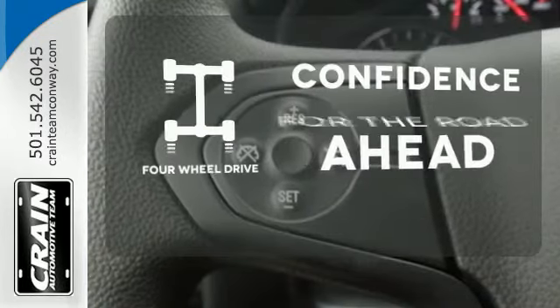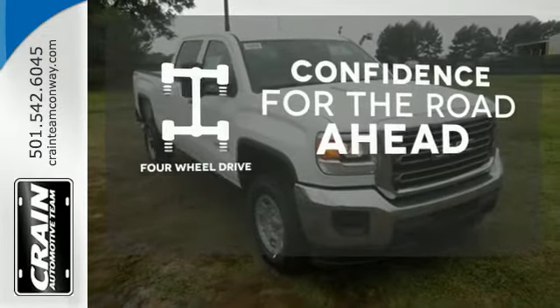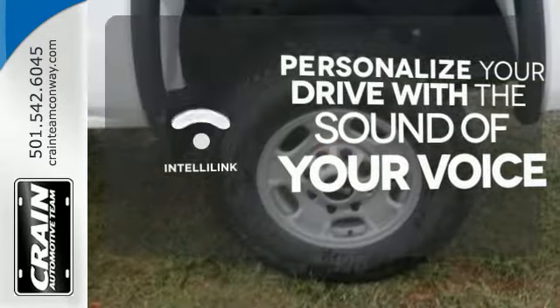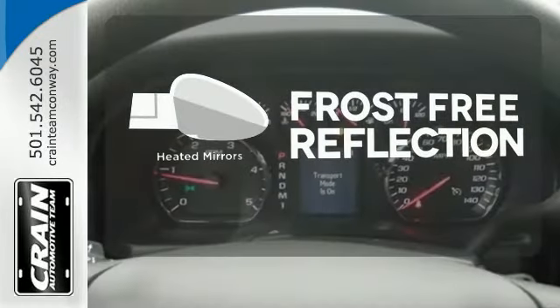You wouldn't be on the job site without all the right tools. Be prepared with 4WD Drive. Personalize your drive with voice-activated IntelliLink system. Say goodbye to the frost and never leave your car with the heated mirrors.